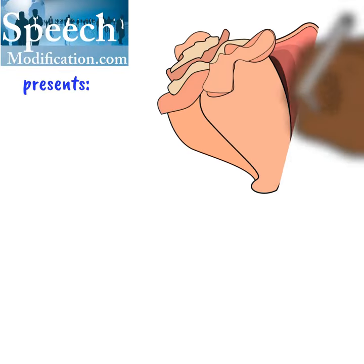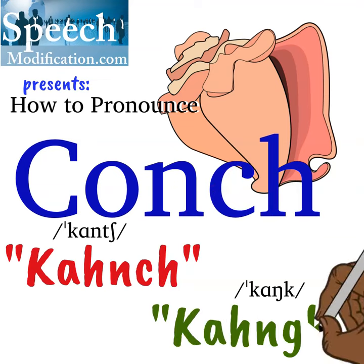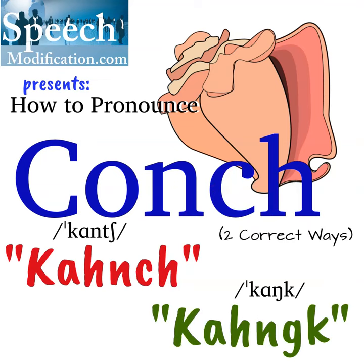SpeechModification.com presents: How to Pronounce Conch — Two Correct Ways.